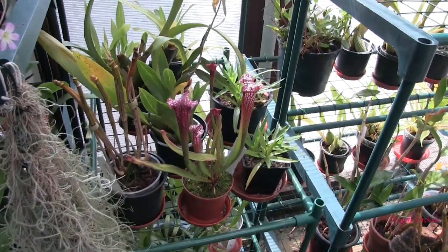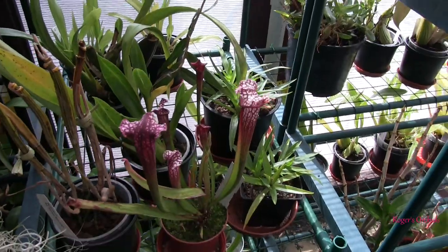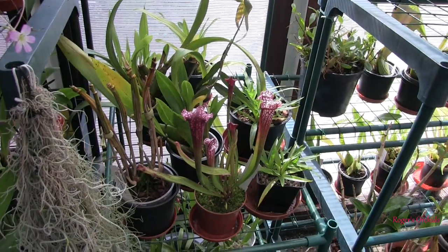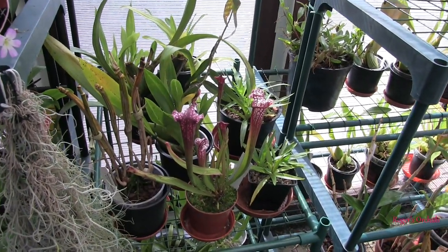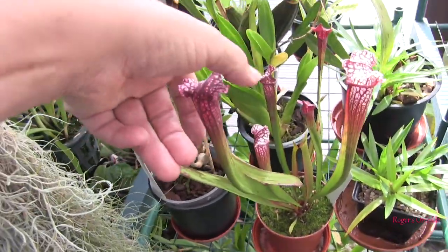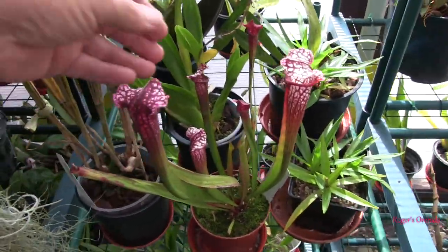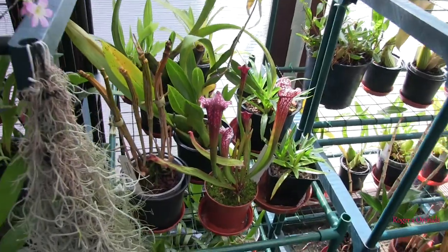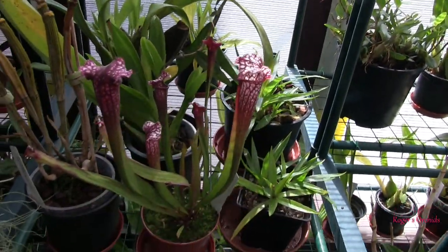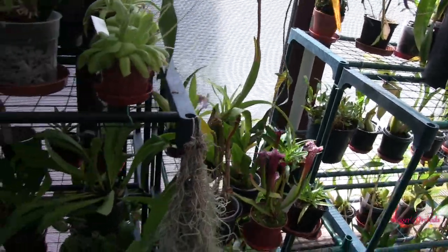Nonetheless it's grown some nice sized pitchers. I had to leave it outside for a while because staying in here over winter it was starving — it couldn't catch any food. So I put it outside and all of these containers are now full of flies and wasps, so it's been feeding itself. I thought, well, it can spend some time in here now because it is very attractive — the patterning is gorgeous.